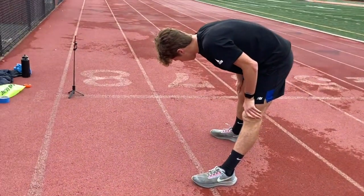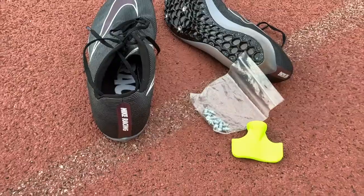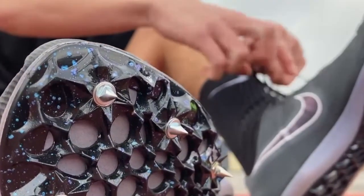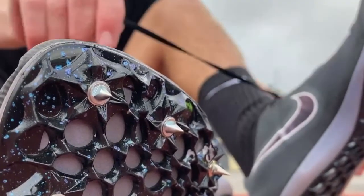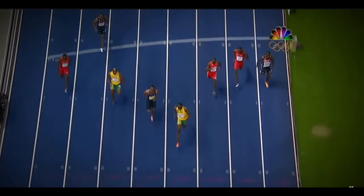As Connor finishes up his warmup, he switches out of his trainers and into his spikes. Sprinters wear spikes instead of regular shoes to help increase traction with the track, reducing the energy lost due to low friction. They are also 5 ounces lighter, helping to reduce the overall weight that needs to be carried. When Usain Bolt wore spikes, he probably saved about 12.5 pounds throughout the race when you add up every step that he took.